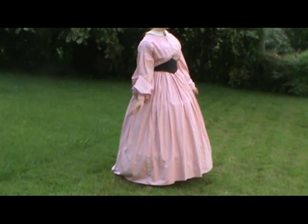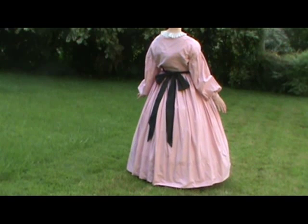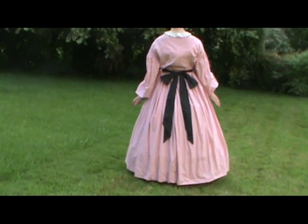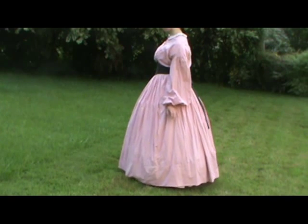Day dresses are your most common type of dress. They are made out of cotton or broadcloth and can be any color or printed material that is period correct, of course. Day dresses can have trim, but only on the bodice and the sleeves.